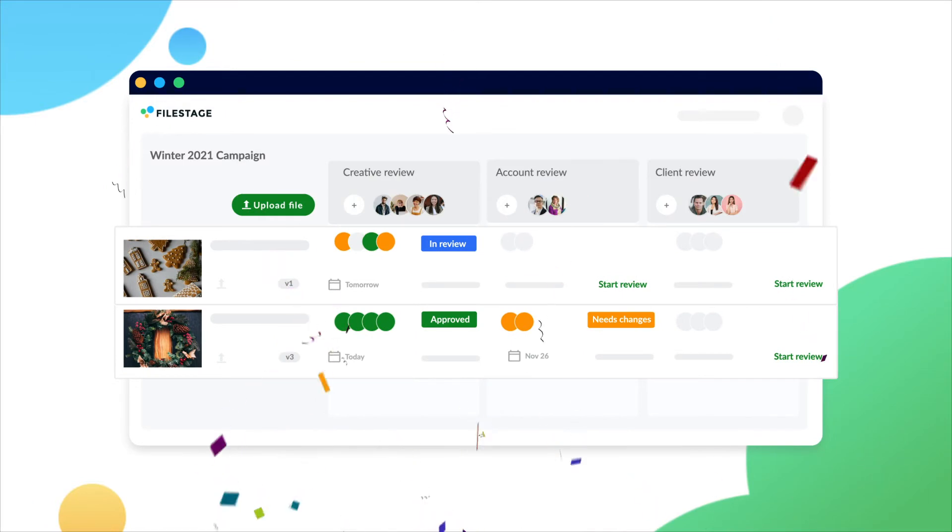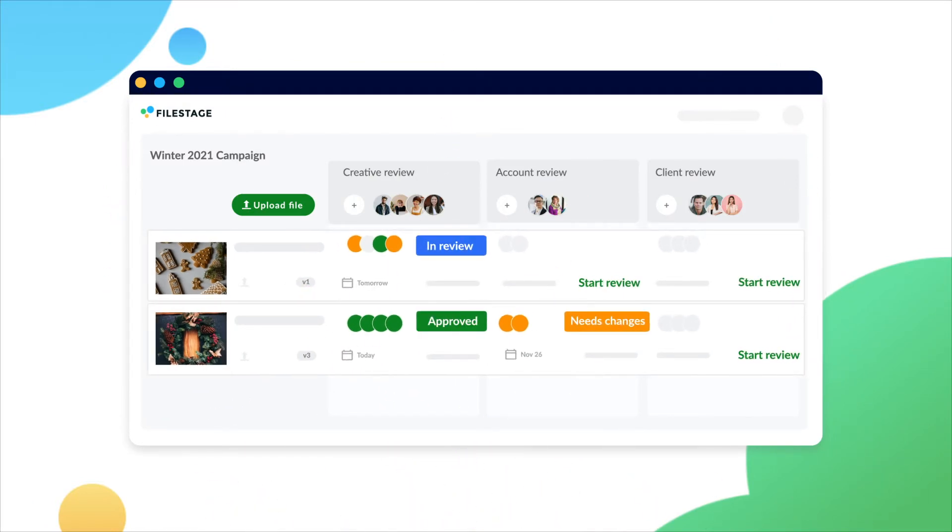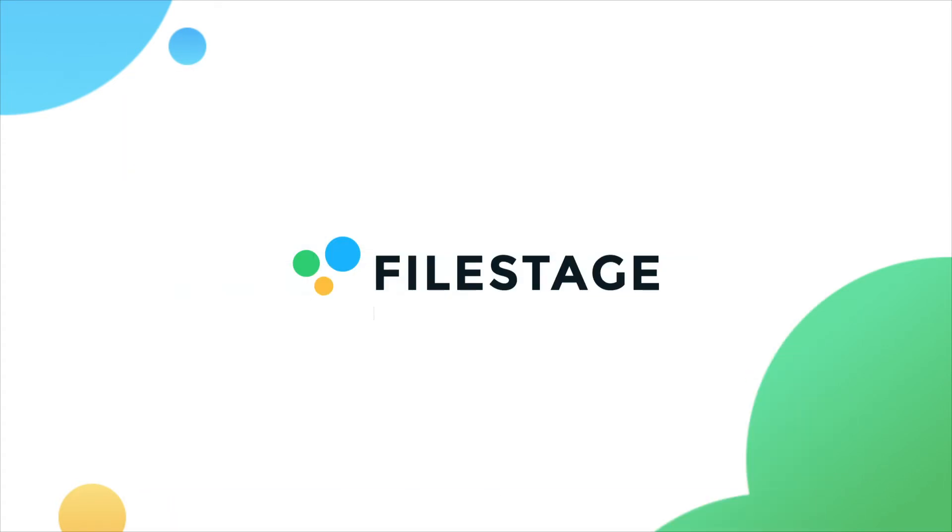Your files appear in rows across all your review steps. You can see the status of all your review steps at once and start reviews with just one click. FileStage – where the best work gets approved.